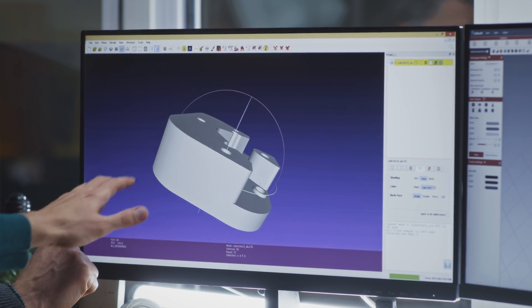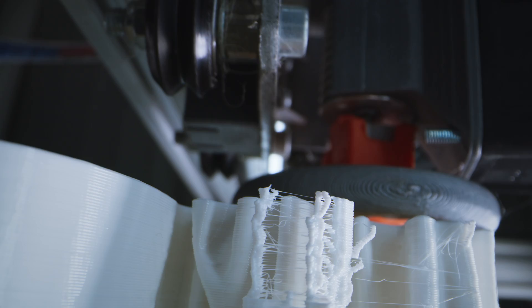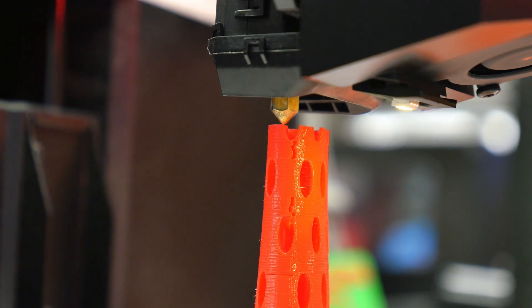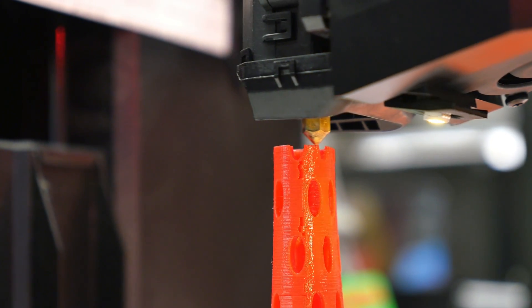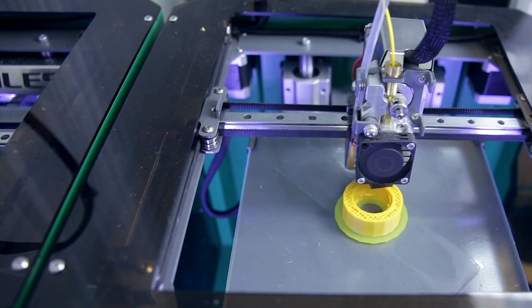A 3D printer is a machine that creates physical objects from a digital file. It does this by building them layer by layer using various materials such as plastics, metals, and even some types of ceramics. The most common type is called Fused Deposition Modeling, or FDM. In an FDM printer, a nozzle deposits layers of melted plastic or other materials, building up the object one layer at a time. The nozzle is guided by motors and sensors moving it along the X, Y, and Z axis, allowing it to create objects of almost any shape. Once complete, the object cools and solidifies before being removed from the print bed, resulting in an exact replica of the digital design.